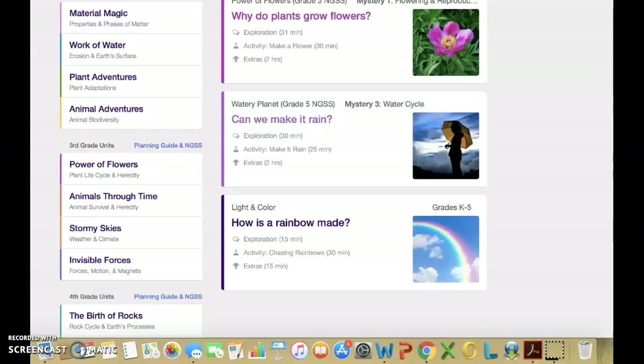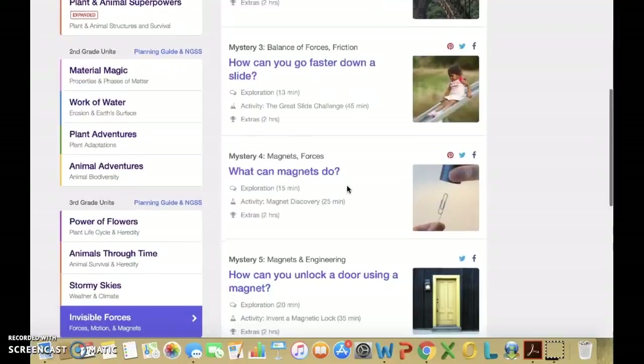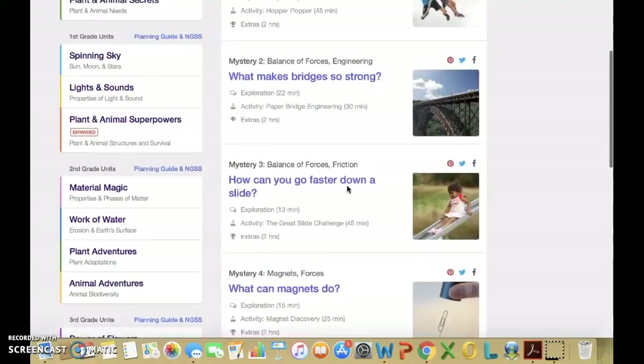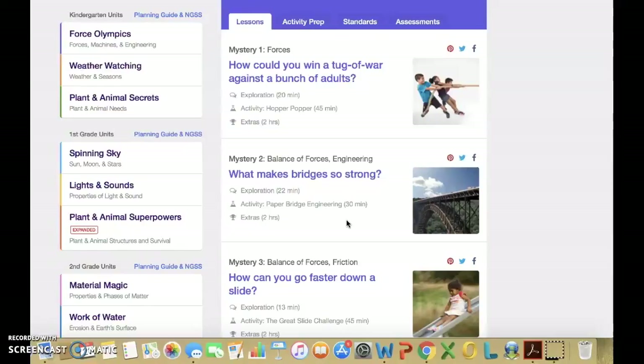Now let's go back to the third grade units and we will be focusing on Invisible Forces, which is a physical science unit. You see there are five mysteries. It is recommended that you go through the mysteries in order. Each mystery has time for exploration, an activity, and optional extras. In the extras, there is an assessment for each mystery.